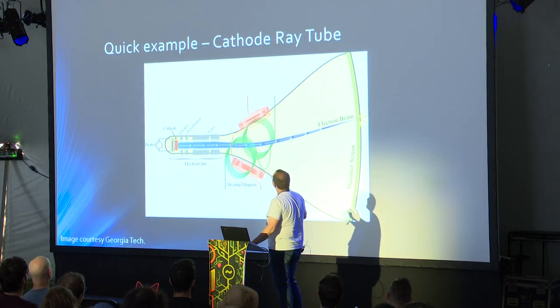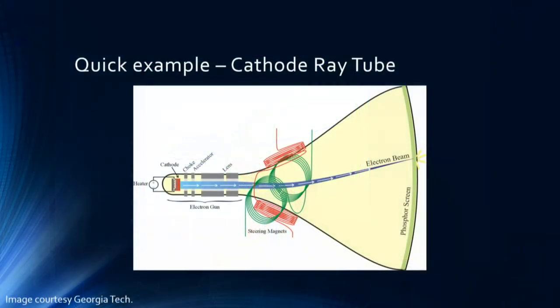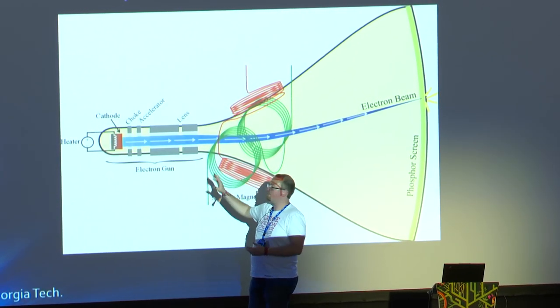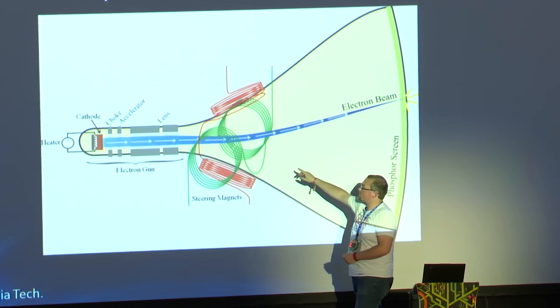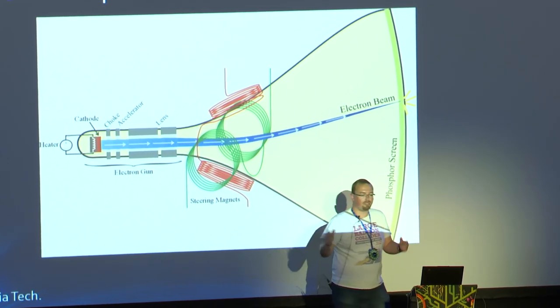A quick example: the cathode ray tube television. It's very simple — you have an electron gun at one end. We boil off electrons, accelerate them towards an electrode of opposite charge. This is our focusing coil. In a CRT, because it's very low energy, we use electric fields to do the focusing, not magnetic — that's really the only exception. Then we use steering magnets to do a raster scan of the electron beam across the screen, and that draws the image.